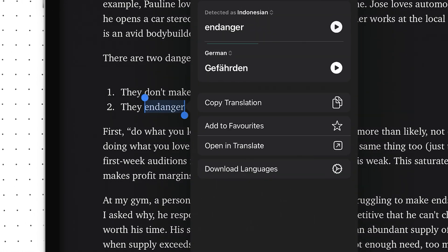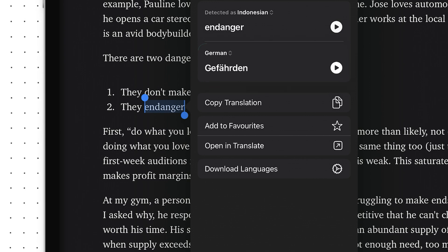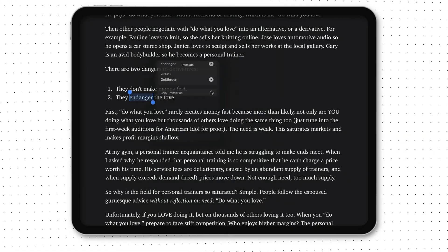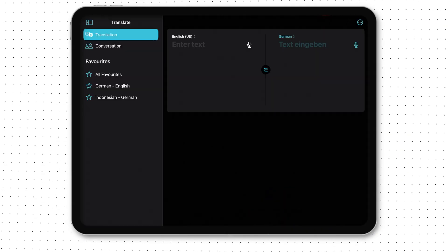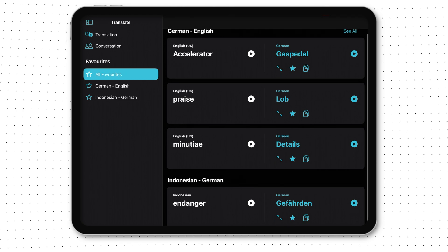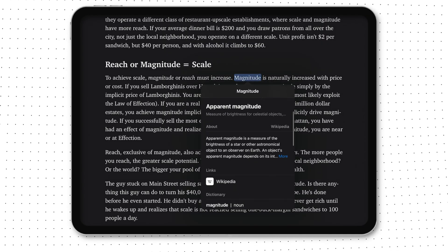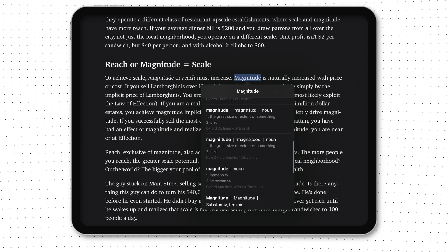You can go even further and save it directly to the Translation app on your iPad and review it later — I do it all the time, it's my favorite feature. Or you can use Look Up to search the web if you want to understand something at a deeper level.